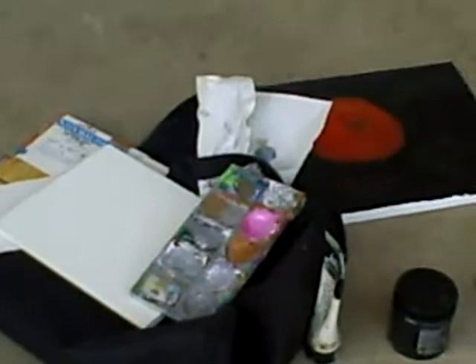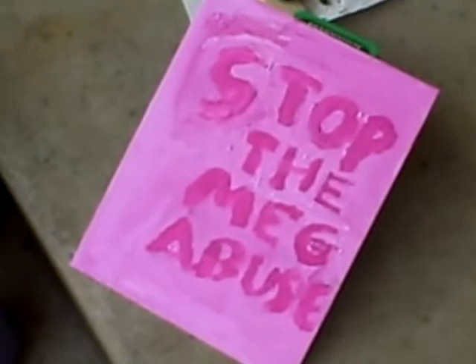Let's move over here a bit. Say hi to my paintbrushes. This is a 'Stop the Megabuse' painting — it's part of a line of shirts I'm hoping to get going.